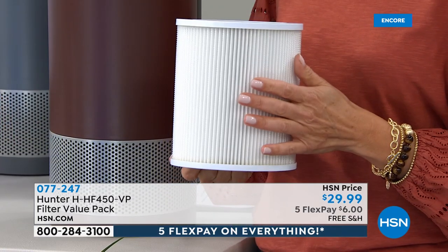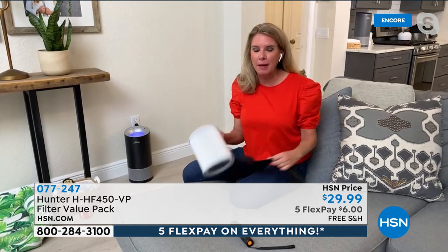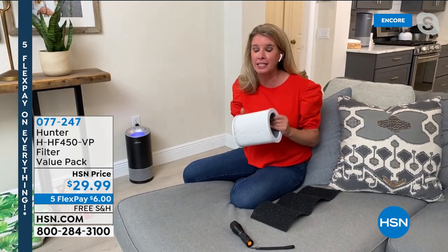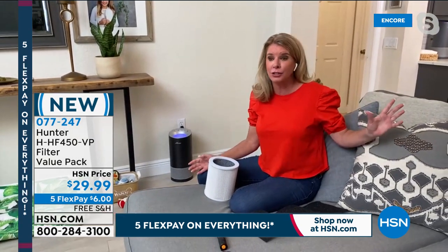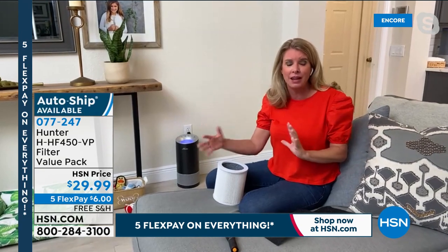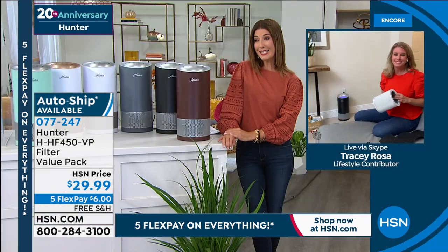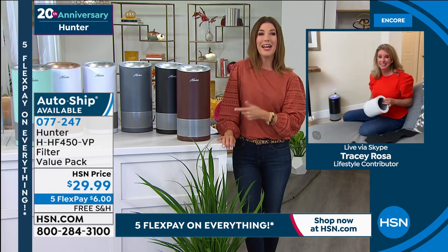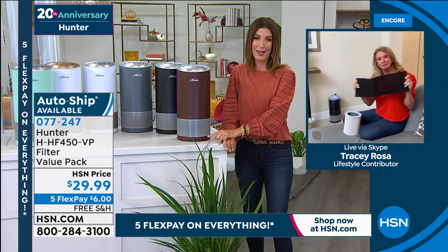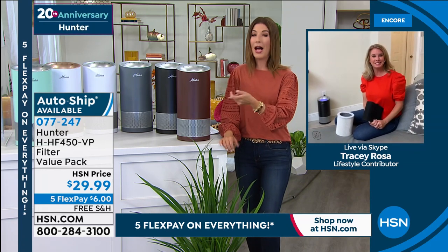I recommend everyone grab extra filters because of supply chain issues — it's great to have one in your closet. The filter lasts anywhere from six to twelve months, but the filter indicator light lets you know when it's time to change. If you have pets, babies, a kids' playroom, or stinky soccer shoes, you need a great air purifier. I put mine right next to my dog's pet bed — it works like a charm.